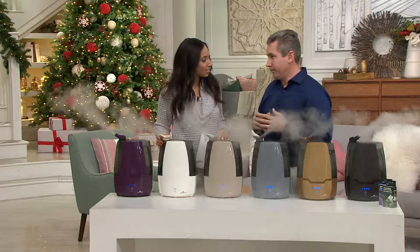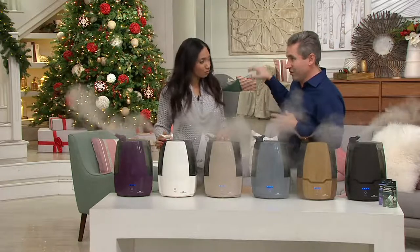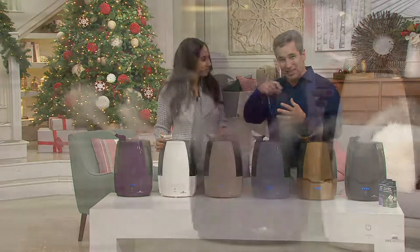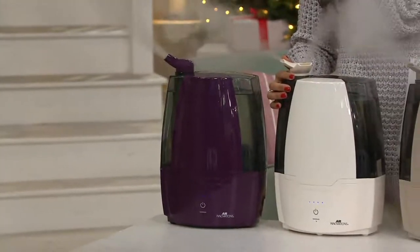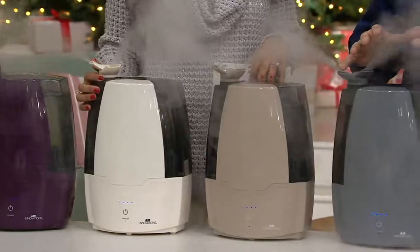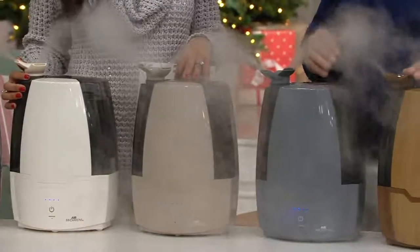That's always been the problem, because in the past we'd go to the store and they're all the big and bulky ones that look like medical devices and they get that slimy gunk inside. If it's in the tank, it's going into your air for your family to breathe in.